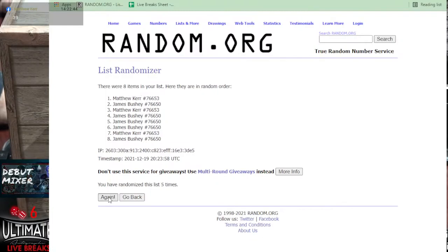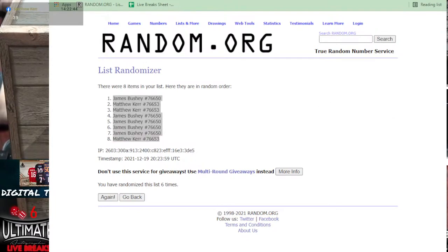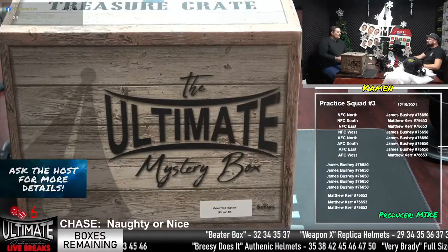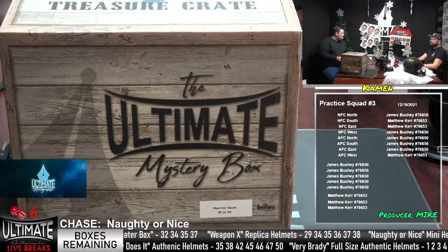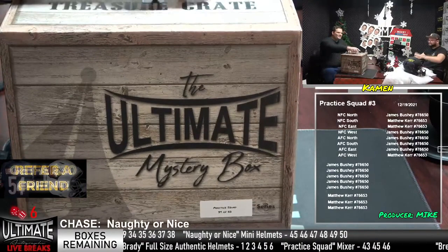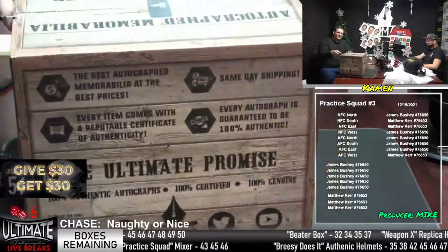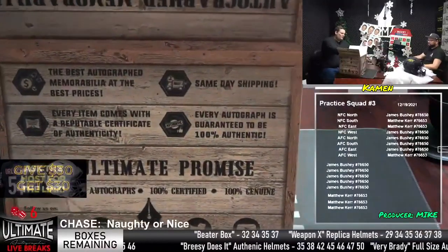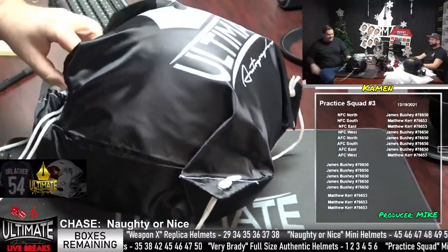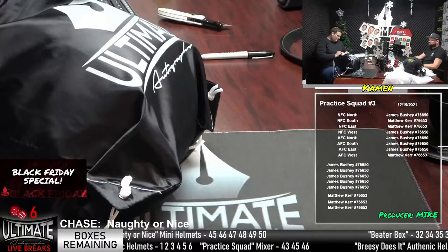We're going six times here for Practice Squad number three. We have a lot of different price points on our website — higher-end beautiful helmets like the Brady's, and cheaper items like the Practice Squad. Matthew Kerr, you've got the NFC South, NFC East, and AFC West. James Bushney, you've got the rest — the lion's share.